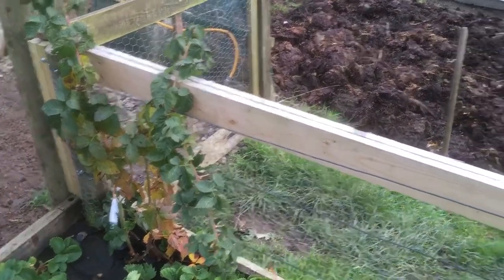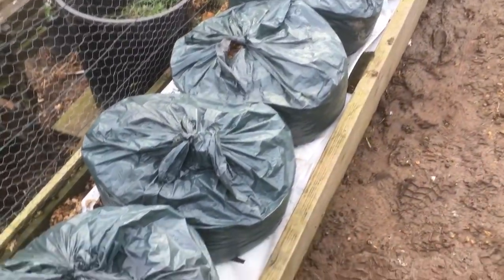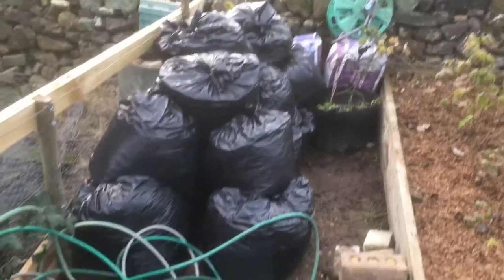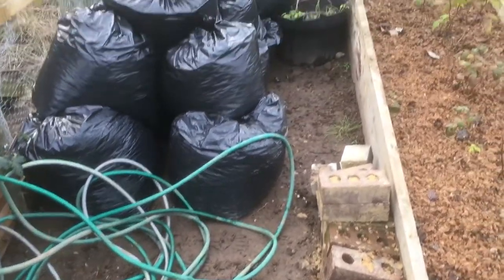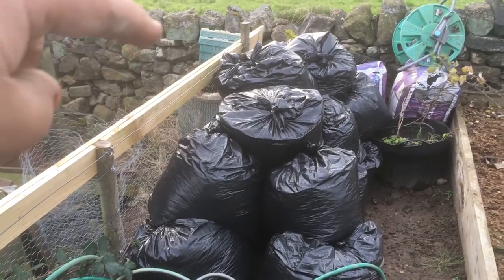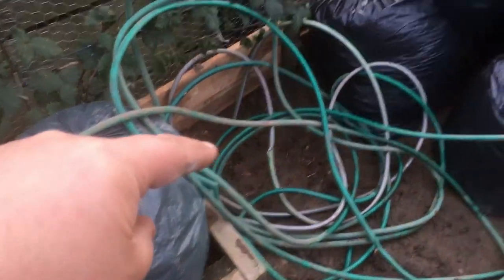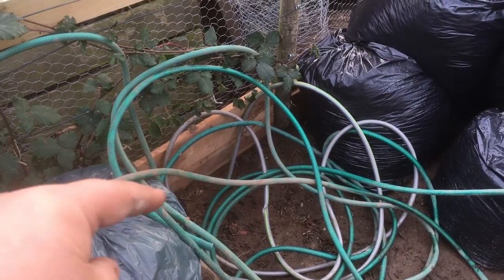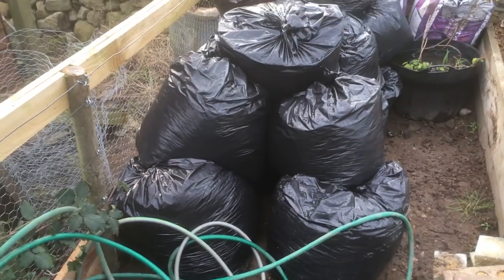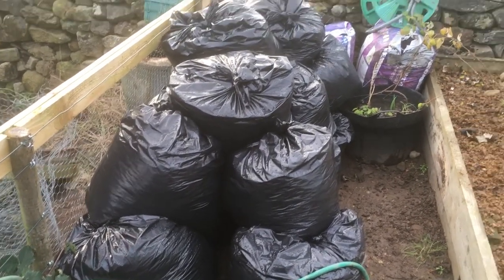Blackberries — thornless blackberries — just dormant now. As you can see I've been collecting leaves, I've got about 40 bags. I've had a tidy in this corner — you can't tell because of all the bags, but I've finished the fence rail down to the bottom. And if you can see down there, the sort of two rows of 6x1, that goes all the way to the bottom now. So the fence is trapped top and bottom, the chicken wire's held in.